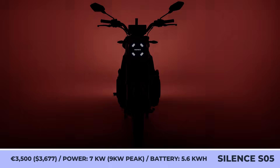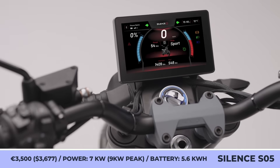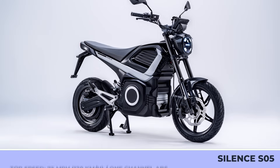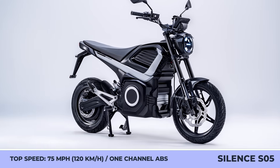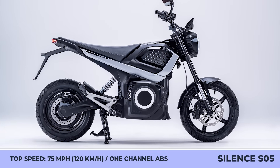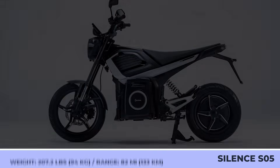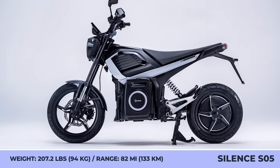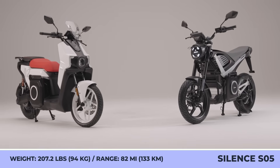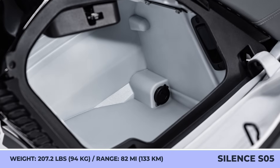Silence Urban Mobility is a Spain-based manufacturer known for pioneering e-scooters with smart removable battery packs. At this year's EICMA stand in Milan, the company showcased its upcoming S-05 Weekender minibike. Although city commuting is the main application, the manufacturer made sure it's robust enough to handle imperfect road conditions or even dirt trails. Despite its rugged construction, the model weighs just 207.2 pounds without a battery, offers 82 miles of real-world range, 75 mph highway speeds, ABS brakes, a 7-inch touchscreen display, and a built-in helmet compartment in the faux tank area.